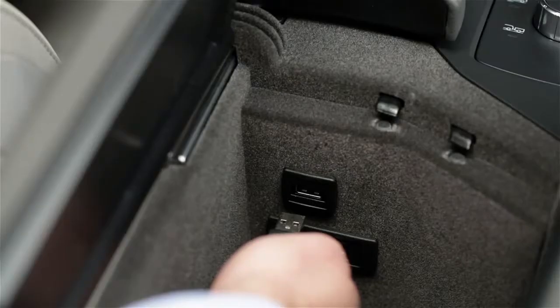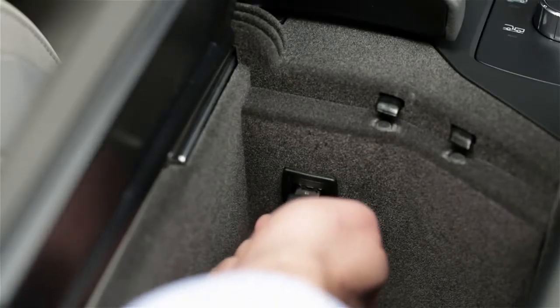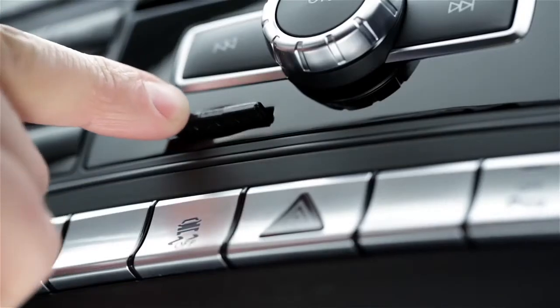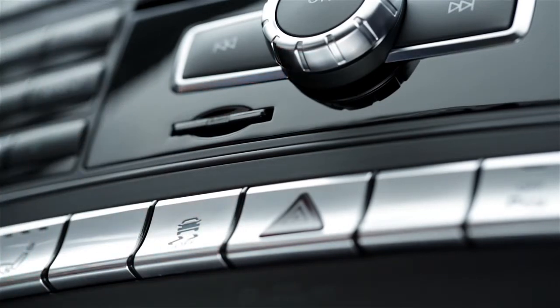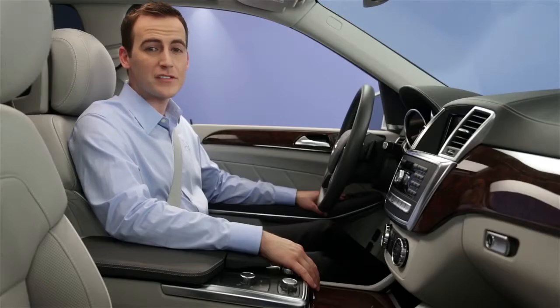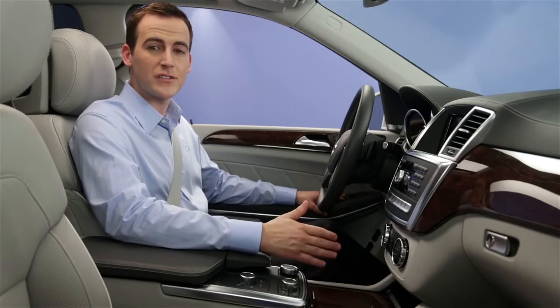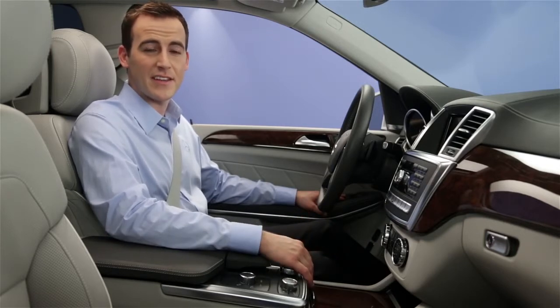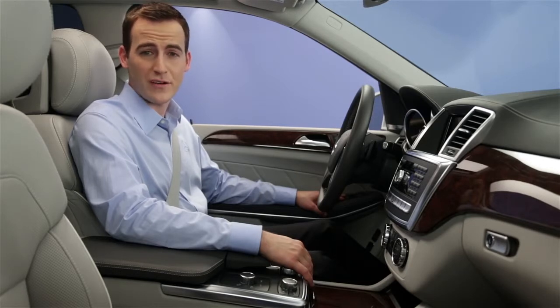You can also play devices you connect to your car through the aux jack or media interface, as well as USB memory sticks and SD memory cards. To switch to any of those devices, just say their name: aux, audio aux, media interface, memory card, SD card, USB, USB stick, or USB device. Your vehicle's in-dash hard drive lets you store digital music files in the car so you can enjoy them anytime. To listen to these, say "music register" or "hard drive."